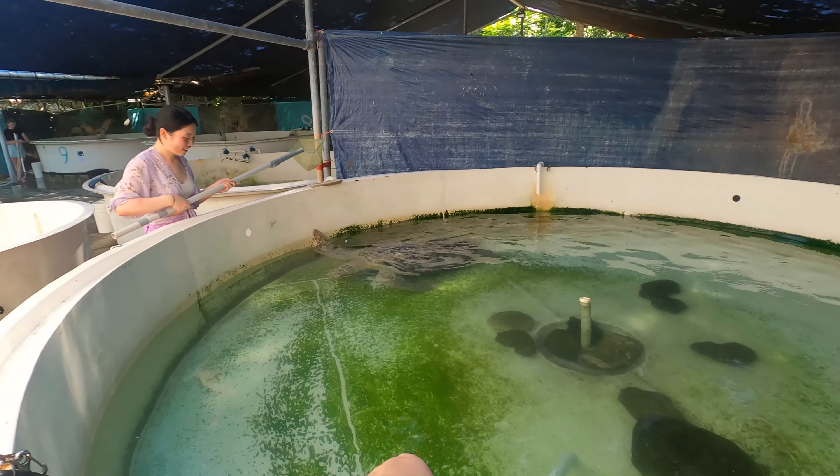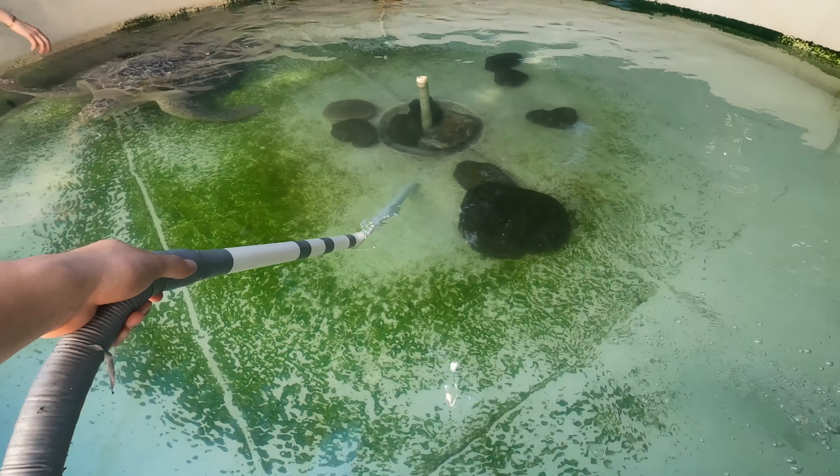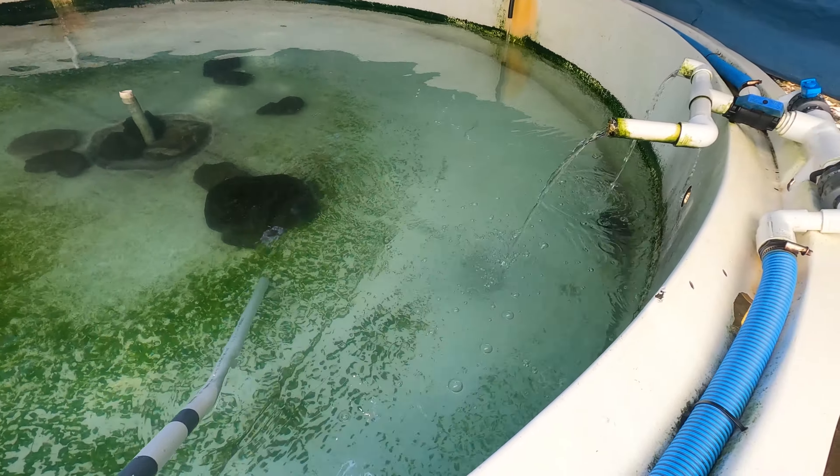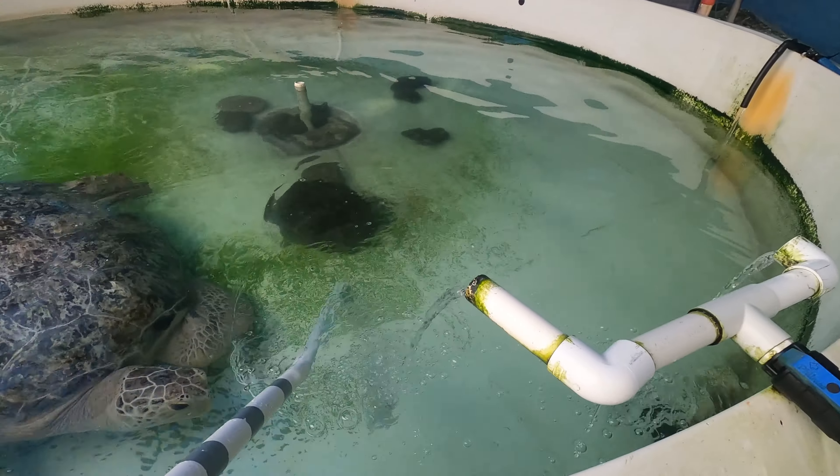Besides feeding the turtles, we were also given the task of cleaning the tanks using brushes and water pumps. The turtles were very eager to help out — maybe a little too much.